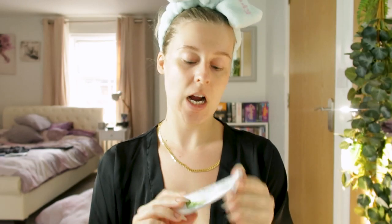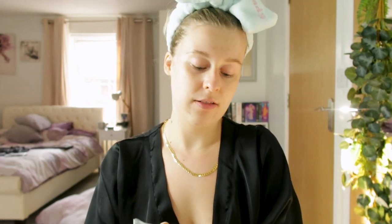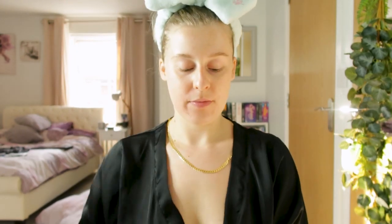The next product I'm using I got from the dermatologist - I can't pronounce it so I'll show you the bottle. She recommended this for the scarring on my chin, so I only use this at night and not every single day.